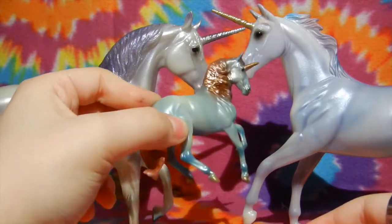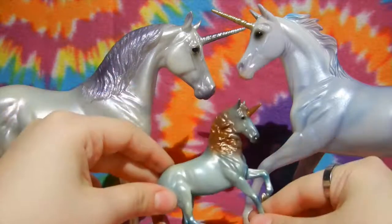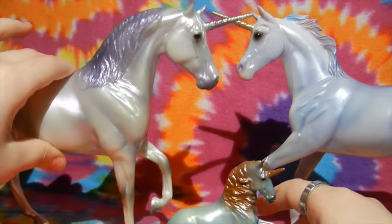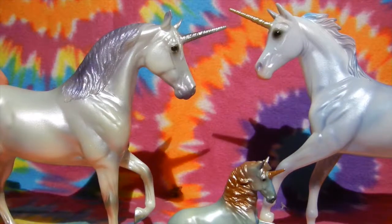A stablemate is 1-32 scale, so that makes stablemates small. And classics, or freedom series, which is 1-12, quite bigger. Something you might want to keep in mind if you want to start collecting Briars.